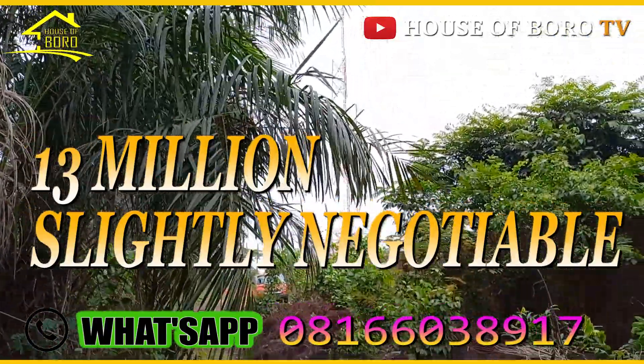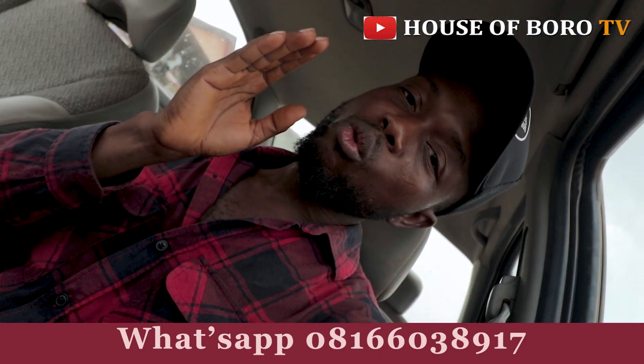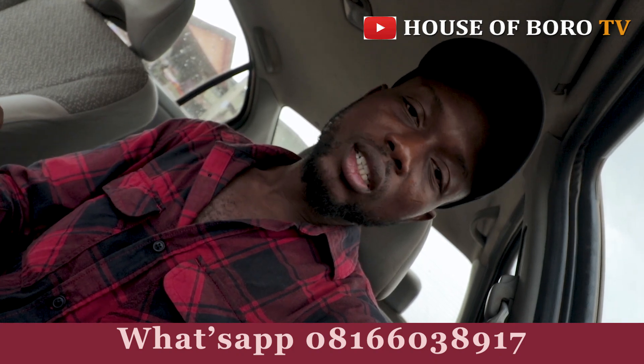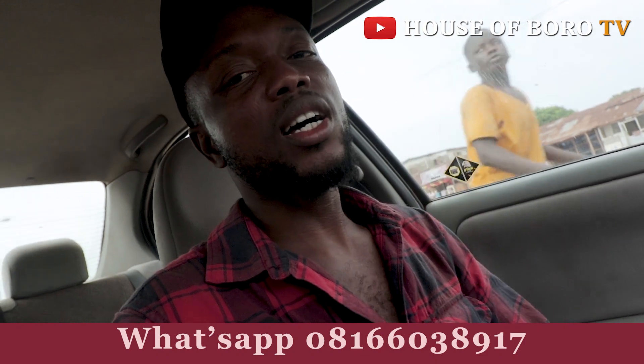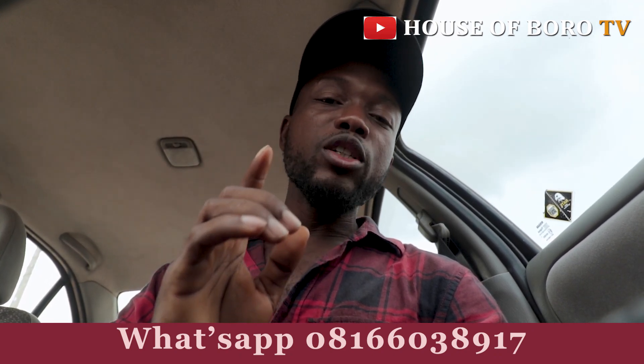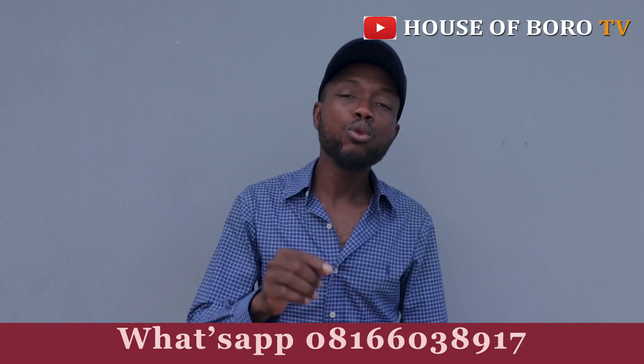So this is it, guys. If you like it, call me. Have a nice day. Do you need a professional videographer and photographer to cover your events? Call Road TV now — we cover weddings, birthdays, housewarmings, burials, and any kind of ceremony. We have high-quality cameras. Also, if you want to sell property, land, or a house, we will help you market it as long as it's in a better area and very genuine.